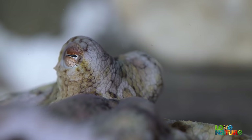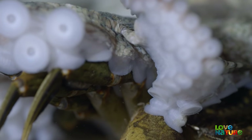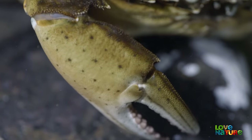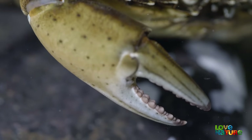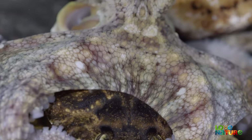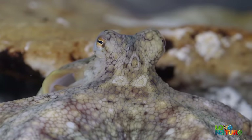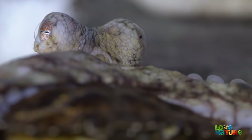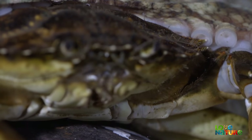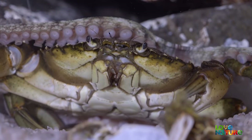The octopus has struck. The crab's fierce pincers are now rendered useless by the octopus's suckers. Disarmed and immobilized, the crab will not escape from this death grip. With a minimum of fuss, the octopus gets to work on killing its victim.